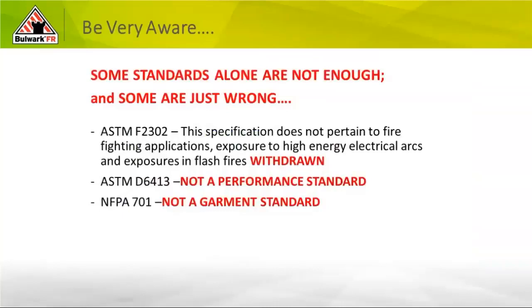NFPA 701 uses fire-retardant chemicals added to industrial drapes and linens to slow combustion — for example, those big drapes in a Las Vegas hotel on the 18th floor. That fire retardant is there to slow the combustion of the drape so you can get from your room to the parking lot safely. It is not a garment standard and should not be used to classify FR apparel.